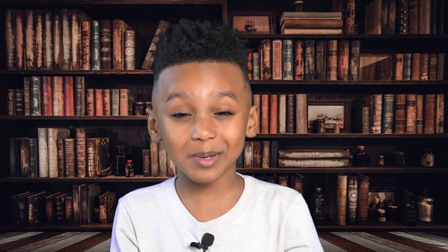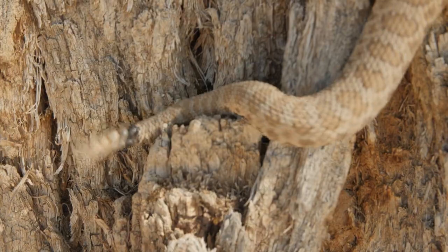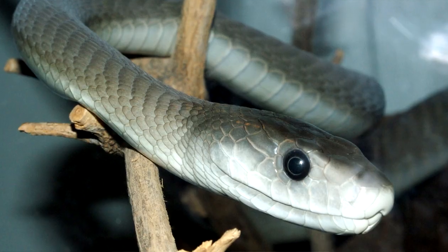Out of 3,000 snake species, 600 are venomous. A few famous venomous snakes are rattlesnakes, cobras, vipers, and black mambas.